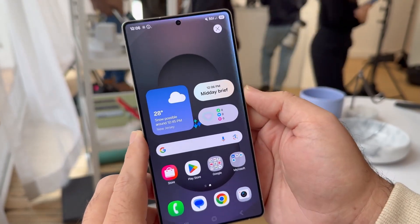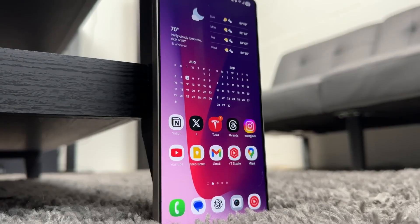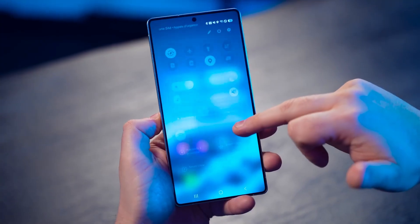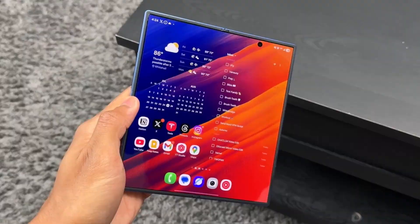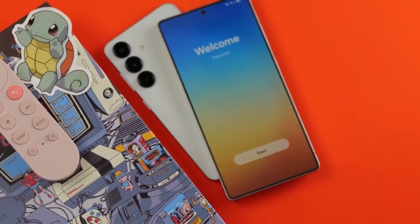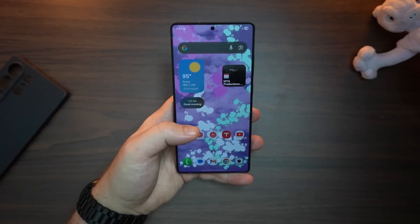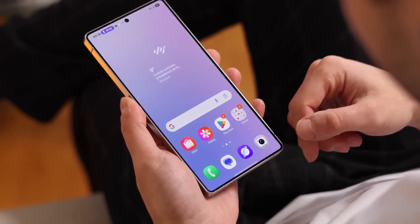If you thought smartphone software couldn't get any smarter, Samsung just proved us wrong. One UI 8 has officially arrived, and it's not just another update. It feels like Samsung has redesigned how we interact with our phones, from AI-driven shortcuts that learn your habits to a brand new visual language that looks cleaner and more futuristic than ever. One UI 8 is shaping up to be the boldest leap Samsung has taken since they first introduced One UI years ago.